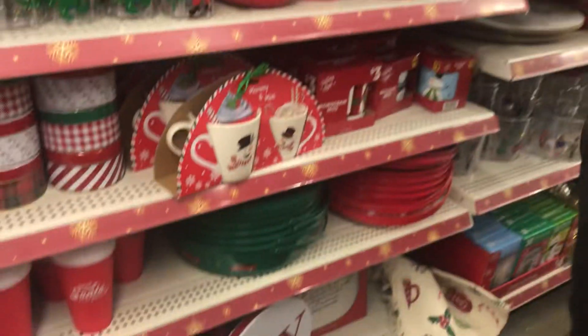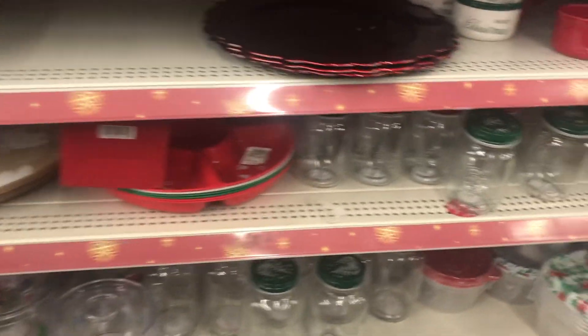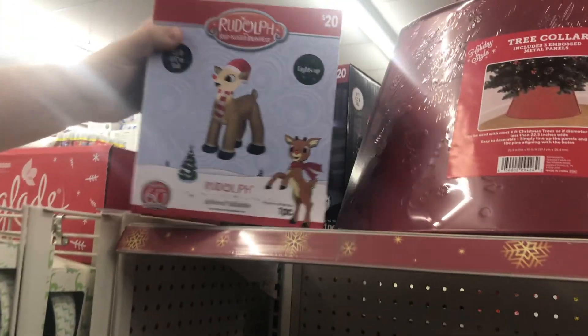They have some Christmas trees here, and they also have a Rudolph blow-up for only $20.